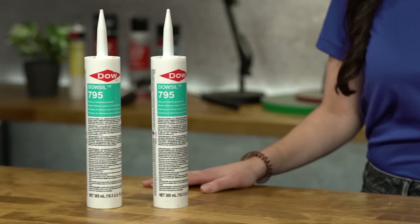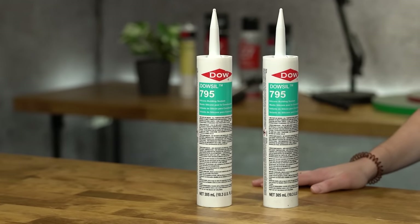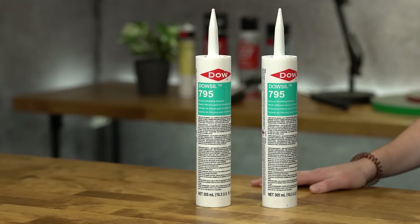Dalsil 795 has excellent weatherability and is virtually unaffected by sunlight, rain, snow, ozone, and temperature extremes.